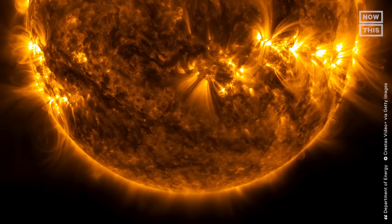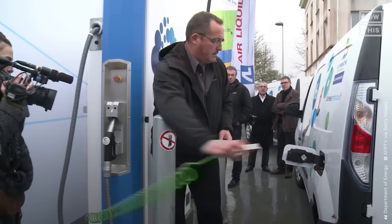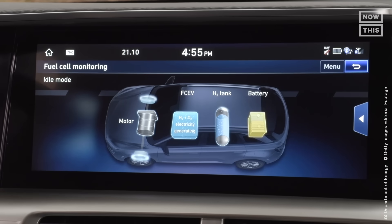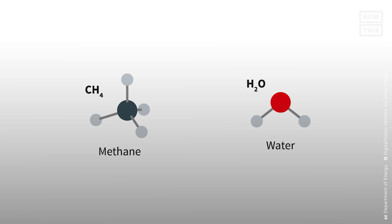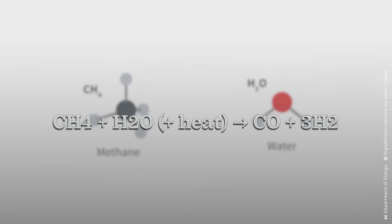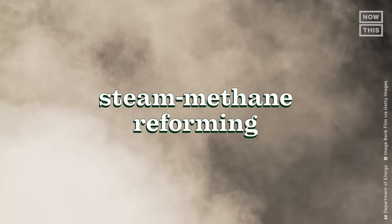Hydrogen is the most abundant element in the universe. It powers the sun, it makes up water, and in modern civilization it can help fuel our transportation among many other things. When you burn hydrogen as an end-use fuel, it doesn't produce carbon dioxide. But the most common way of producing pure hydrogen is by splitting water and methane molecules using a process called steam methane reforming.